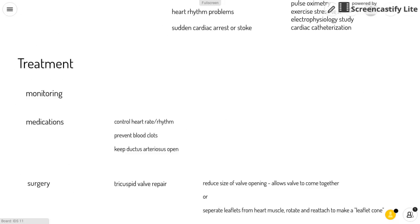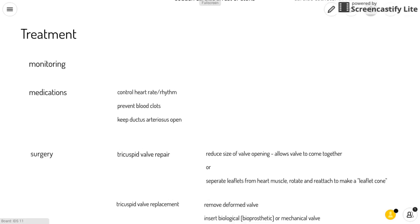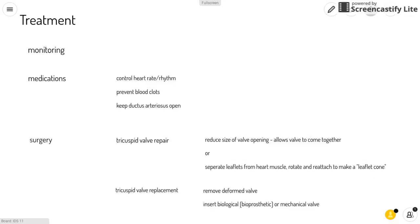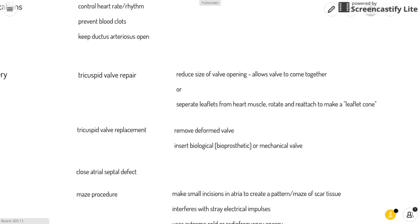Treatment for this defect includes monitoring to see if it will close or improve on its own, medication to control the heart rate and rhythm and prevent blood clots, as well as medication to keep the ductus arteriosus open.